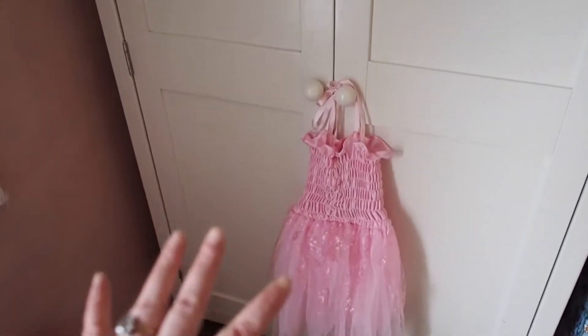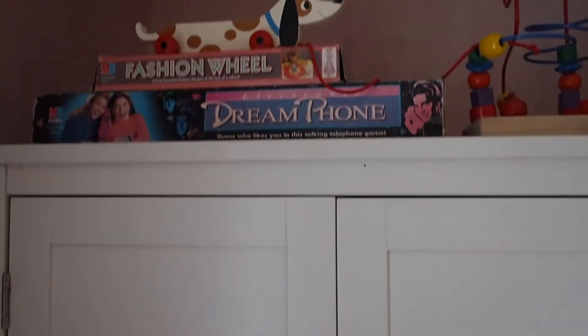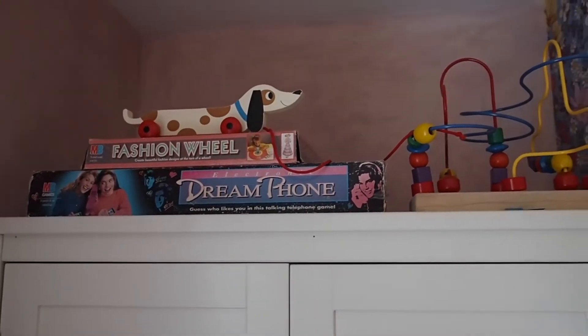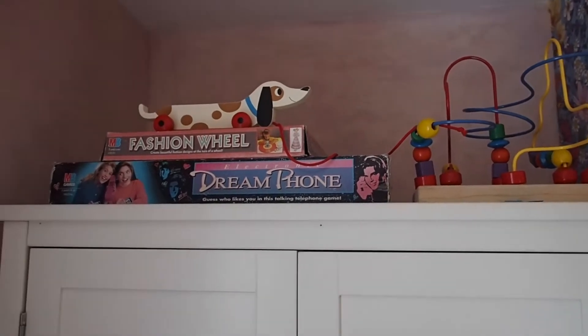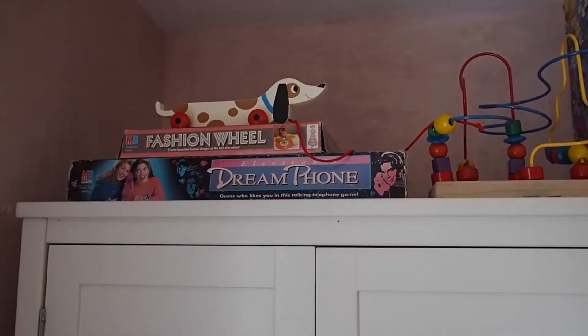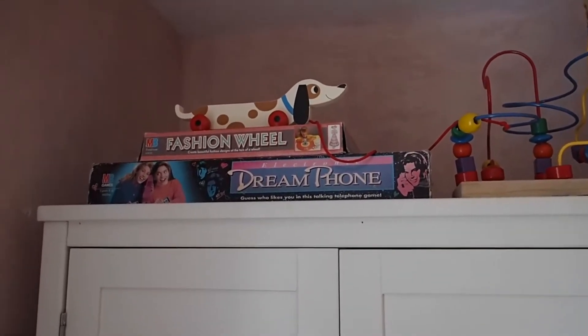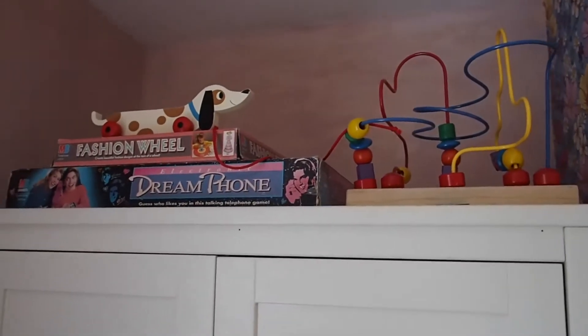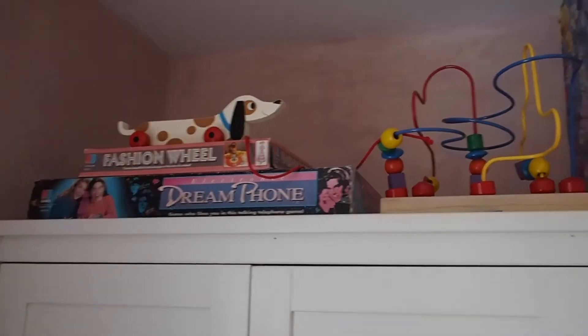Up here I've got my old Fashion Wheel and Dream Phone on display in Mary's room. She'll probably never want to play with them and won't get the relevance, but I like seeing them when I walk in her room.